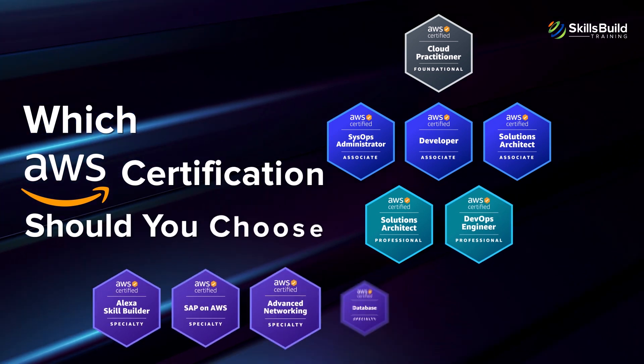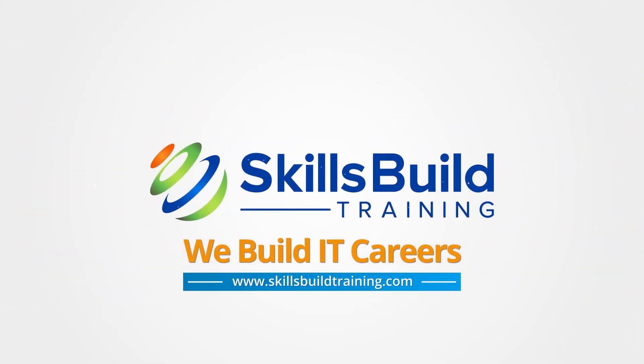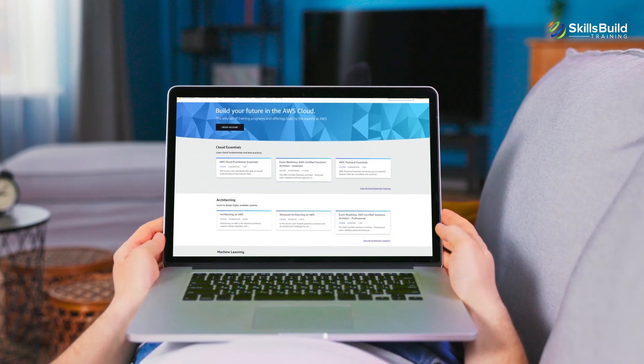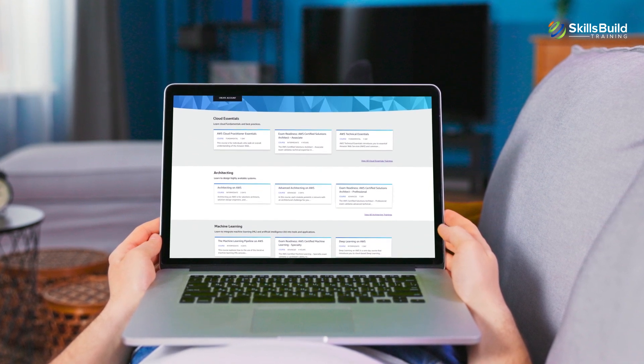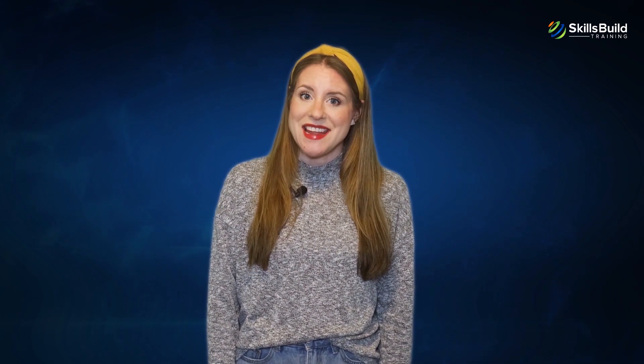Hi everyone! In this video, you're going to discover which AWS certification you should choose. My name is Lauren and this channel is all about showing you how to become a highly paid IT pro fast. Whether it is unleashing the full power of the cloud or empowering IT professionals with the right kind of IT certification, AWS makes it all possible. Today, our focus is on AWS certifications and how they can help you start or advance your IT career. AWS certifications offer a wide range of role-based learning paths. Regardless of your role, AWS has something to offer.